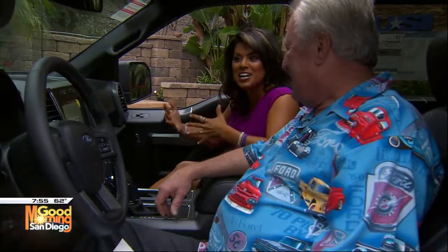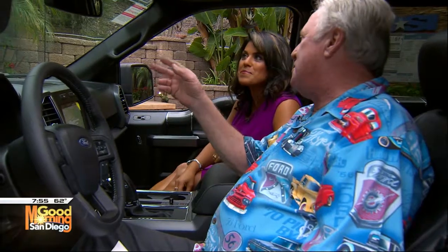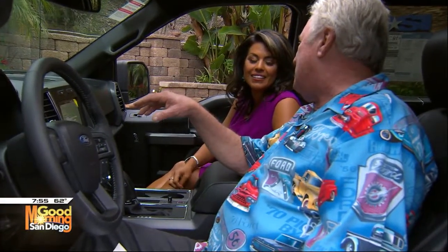Perfect song for this truck — I love it. Hi Dave, how you doing? Dave Dollis here, good seeing you again. Oh my gosh, look at this Ford truck, it is awesome. Well, it's the Roush special and you can only get it at El Cajon Ford.